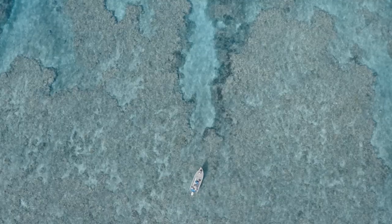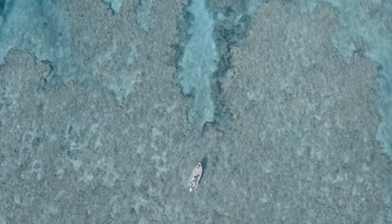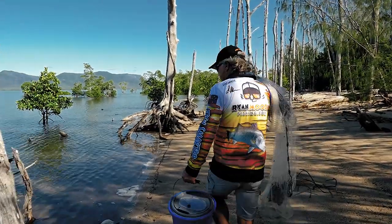Fact is, a good pair of polarized sunnies will allow you to see through the glare and deeper into the water. This is extremely important when sight casting a lure at fish in the shallows or chasing a bucket full of beautiful live baits.